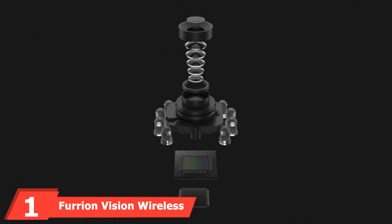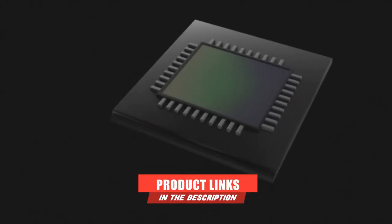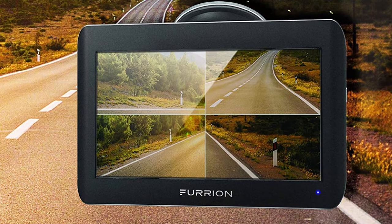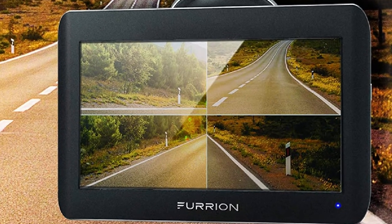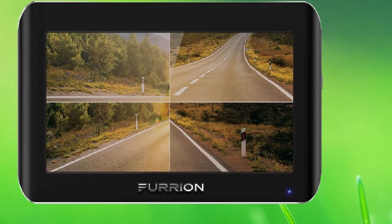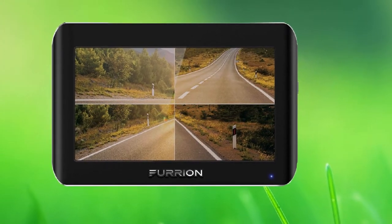At the first position of our list, we have the Furion Vision Wireless RV Backup System with one rear shark-fin camera. It is one of the best dash cam rear-view mirror mounts on the market, offering wonderful features at an affordable price. The popularity of this particular brand model didn't come by chance — it is popular for a few reasons.